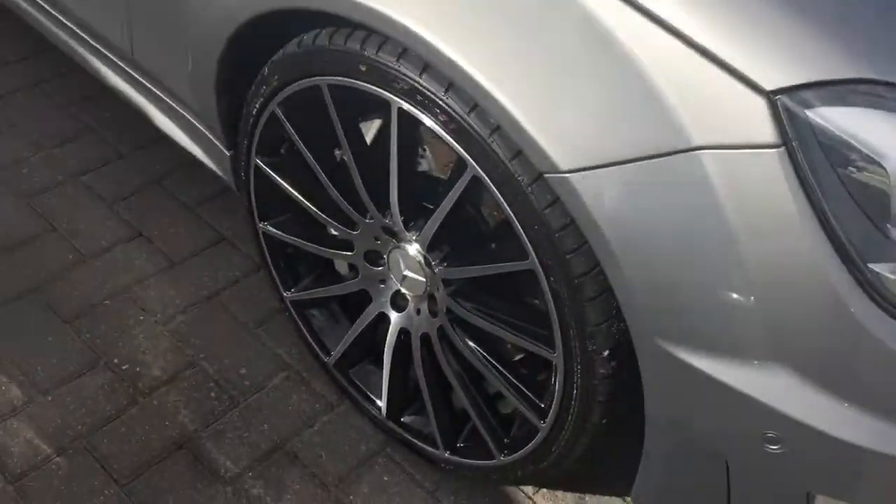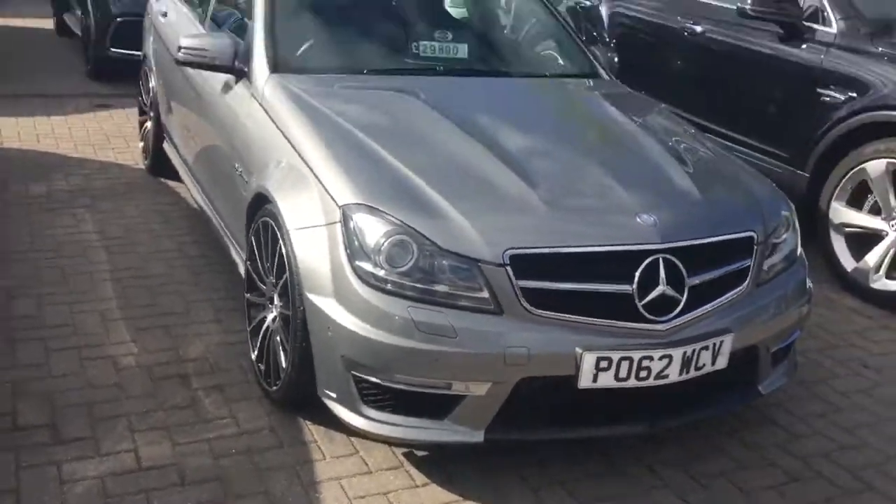Leave you with a final image of the car, and I look forward to speaking to you soon. Thank you very much.